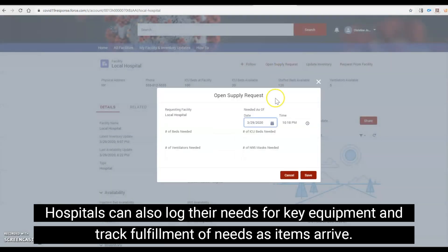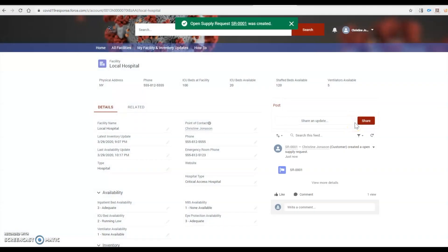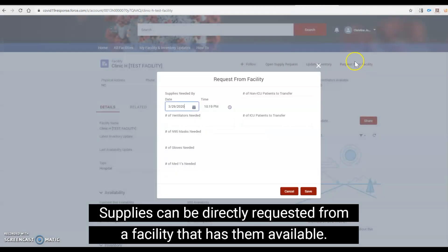Hospitals can also log their needs for key equipment, as well as track fulfillment of needs as items arrive. Supplies can be directly requested from the facility that has them available.